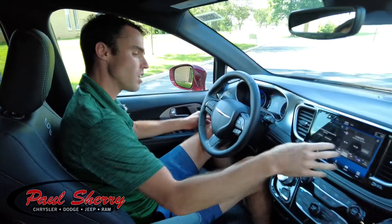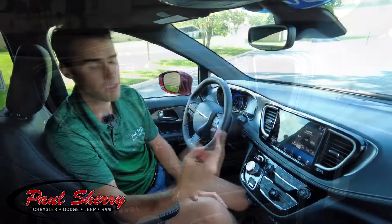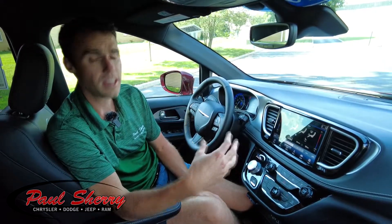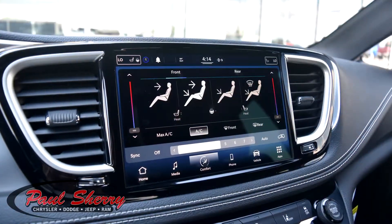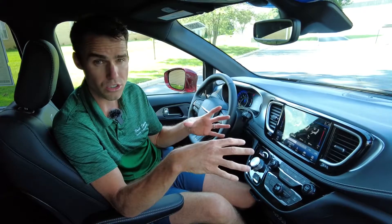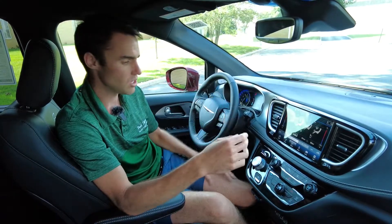This van has the all-new 10.1-inch touchscreen radio, which does a lot of things. It has AM, FM, and Sirius satellite radio, but it also controls heating and air conditioning. This van has three zones — the driver zone, passenger zone, and rear compartment zone — and all can be controlled right here. All zones can be set to automatic, meaning you set a temperature like 72 degrees, hit auto, and it automatically keeps that zone at 72 degrees without you doing anything.